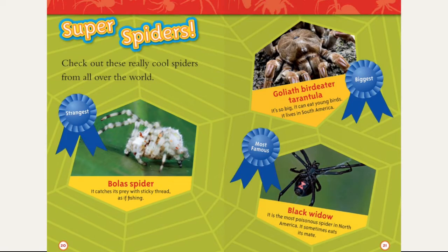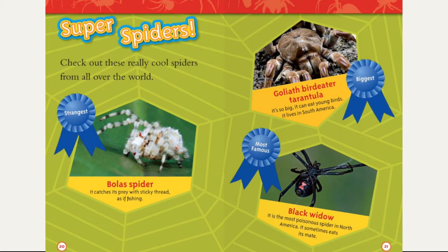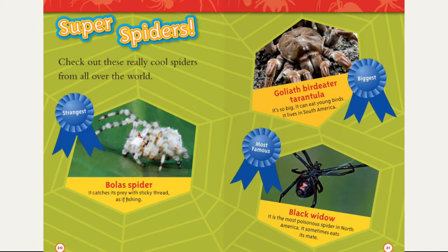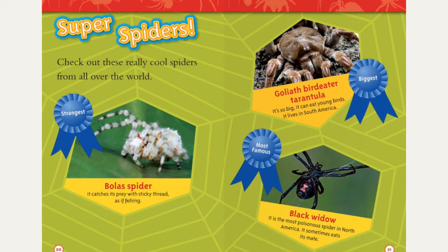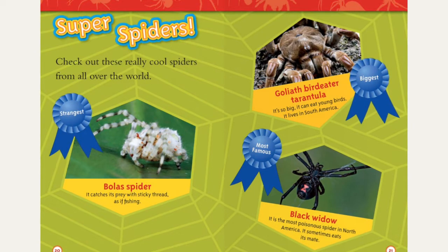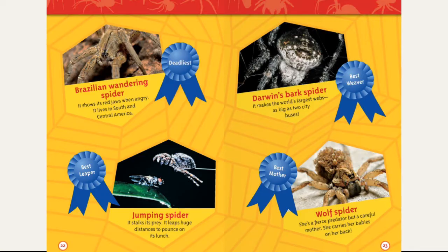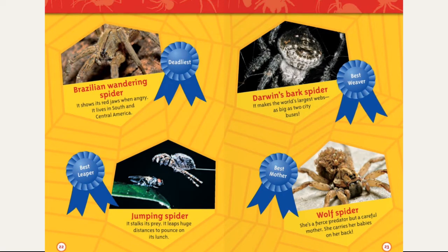Super spiders — check out these really cool spiders from all over the world. Strangest: the Bolas spider, which catches its prey with sticky threads as if fishing. Biggest: the Goliath birdeater tarantula — it's so big it can eat young birds, and it lives in South America. Most famous: the Black Widow, the most poisonous spider in North America. It sometimes eats its mate. Black Widow is also a Marvel character. Deadliest: the Brazilian wandering spider — it shows its red jaws when angry and lives in South and Central America.